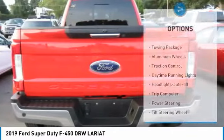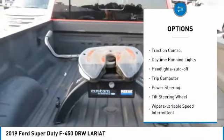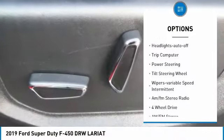Here are some of this vehicle's great options: Towing Package, Aluminum Wheels, Traction Control, Daytime Running Lights, Headlights Auto Off, and Trip Computer.